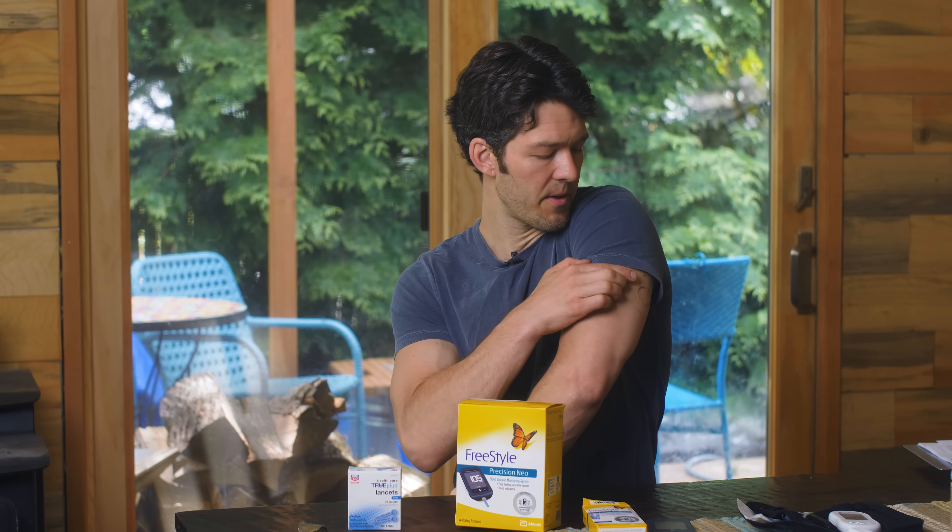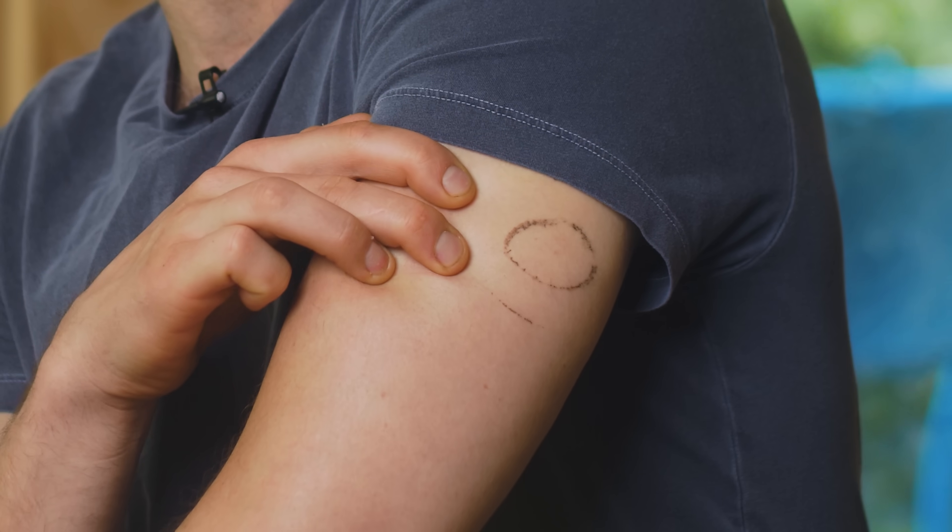I took it off just yesterday, so you can actually see that mark from the NutriSense continuous glucose monitor. Abbott makes one, and there are a few others. I like NutriSense because their app is really phenomenal and they're the most affordable. You don't need a prescription from your doctor.